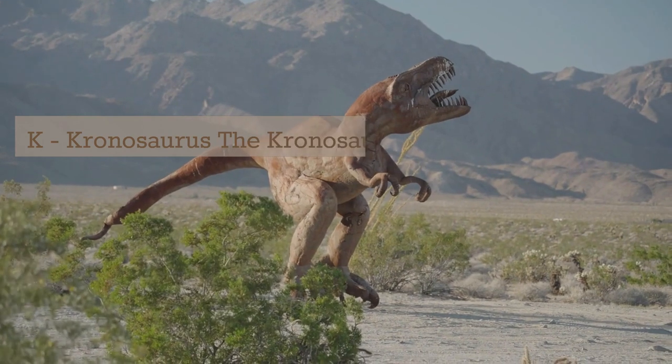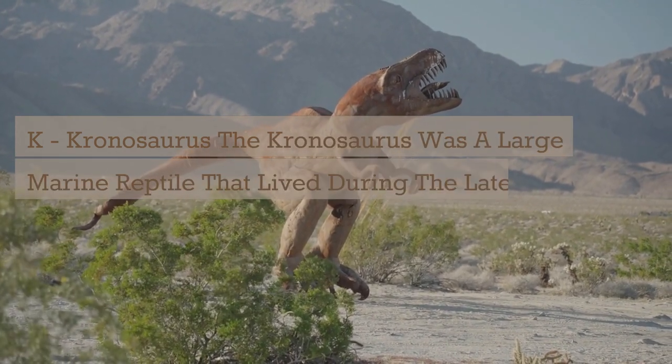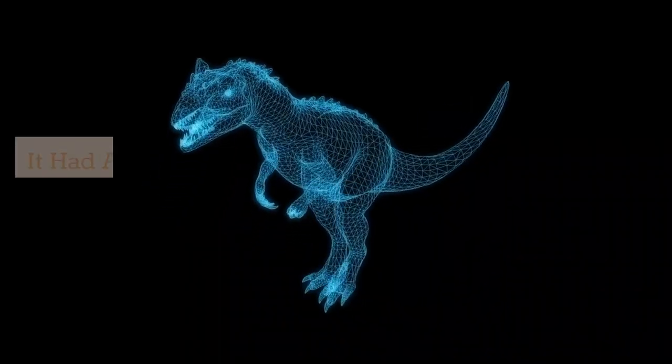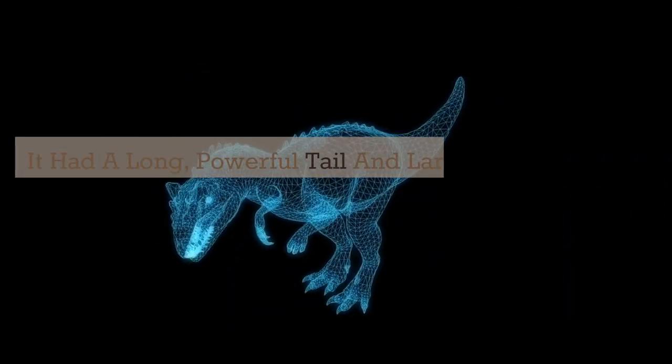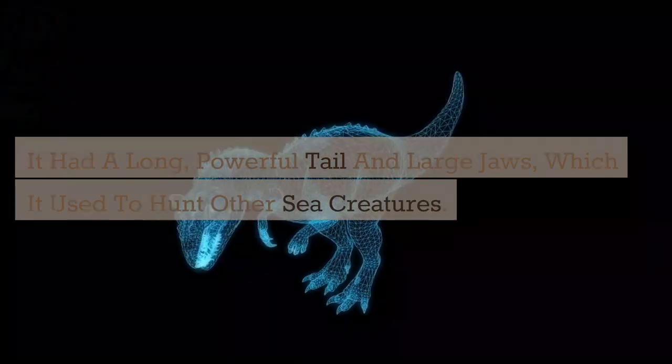K. Kronosaurus. The Kronosaurus was a large marine reptile that lived during the late Cretaceous period. It had a long, powerful tail and large jaws, which it used to hunt other sea creatures.